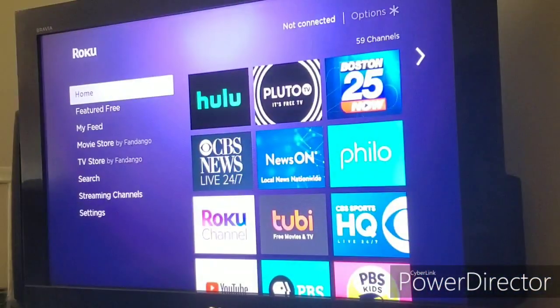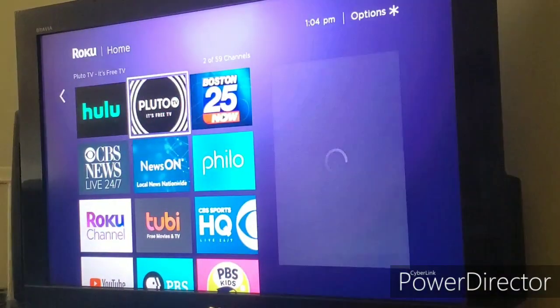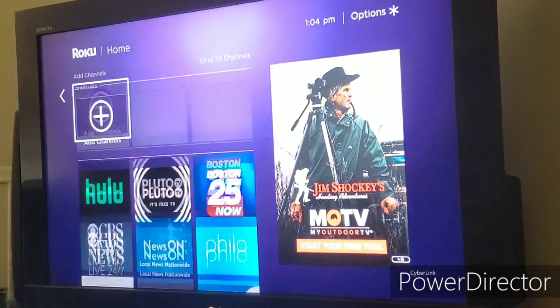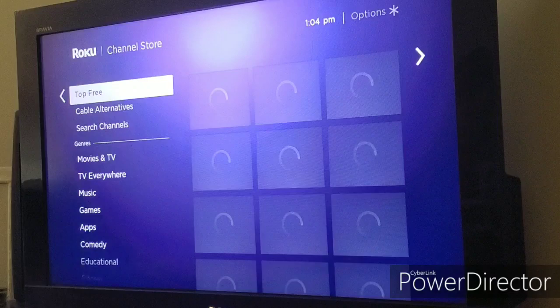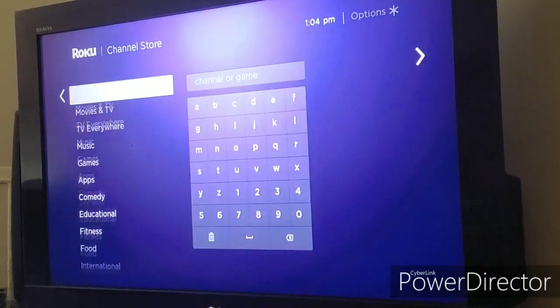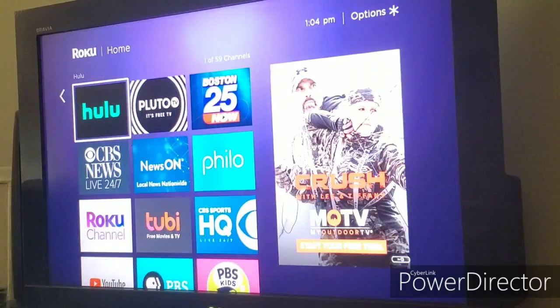There it is — the Roku 9.2 update, officially installed. You can see immediately on the home screen, if I go up one arrow, they have the new shortcuts feature, which takes me to the channel store where I get to check out all the content I can install on my Roku. So that's one new feature right off the top.